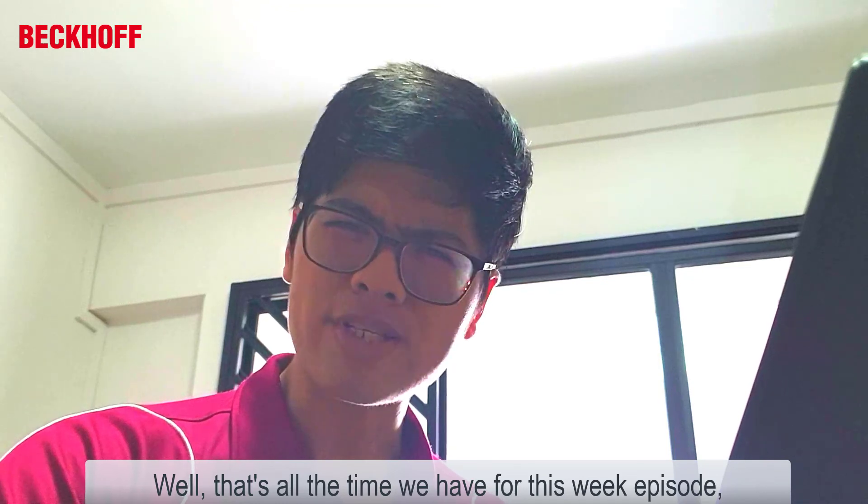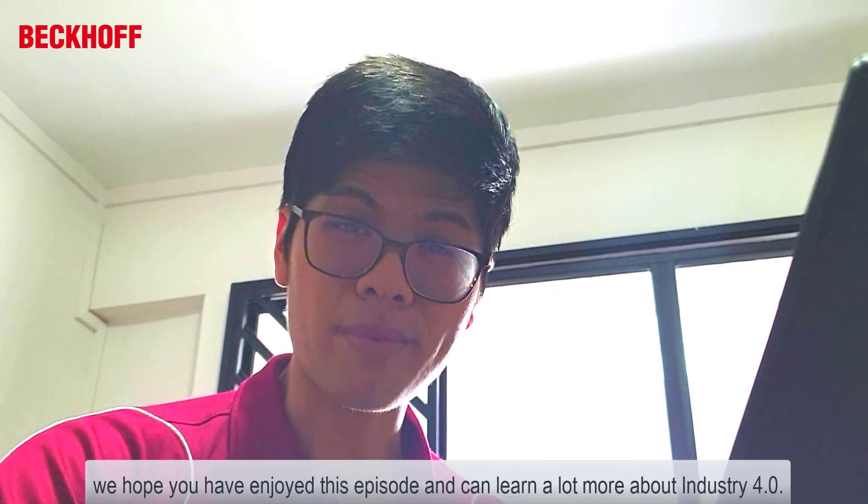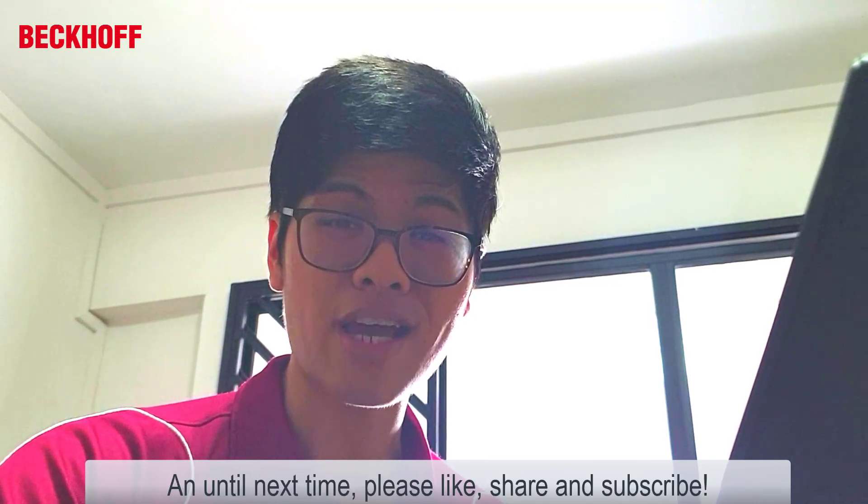Well, that's all the time we have for this week's episode. We hope you enjoyed this episode and learned a lot more about Industry 4.0. And until next time, please like, share, and subscribe.